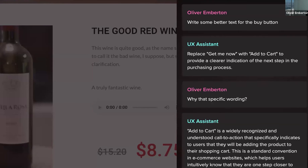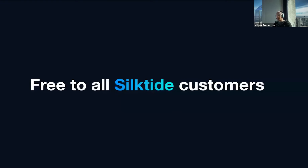We're very excited and proud to launch this feature. This is free to all existing Silktide customers and will be going live in a few hours after this webinar today. All you need to do is view a page in the inspector and click on the Improve UX button at the top.